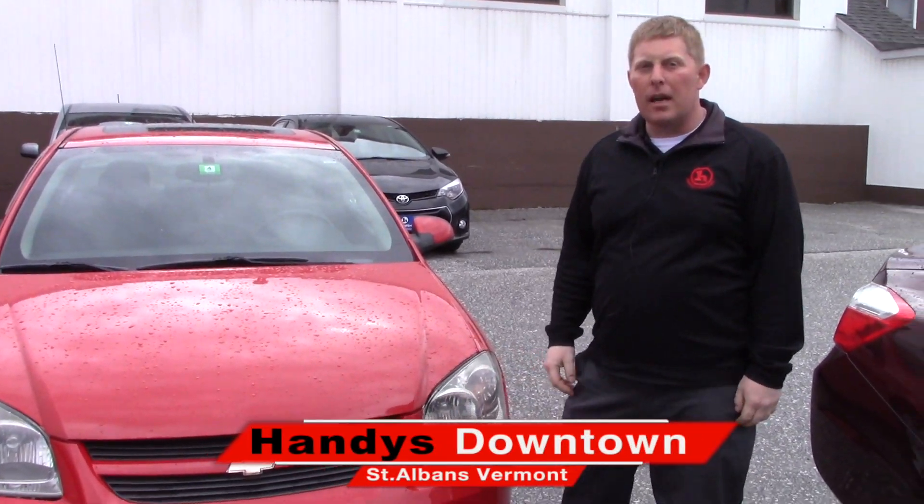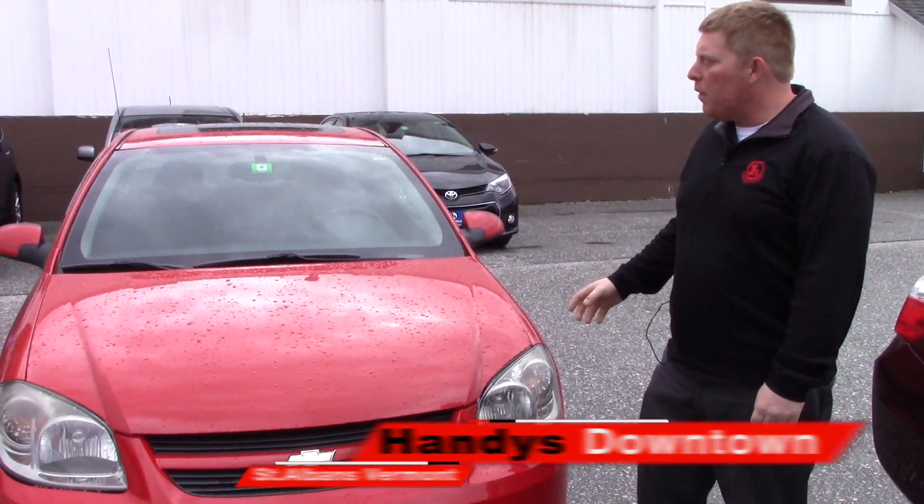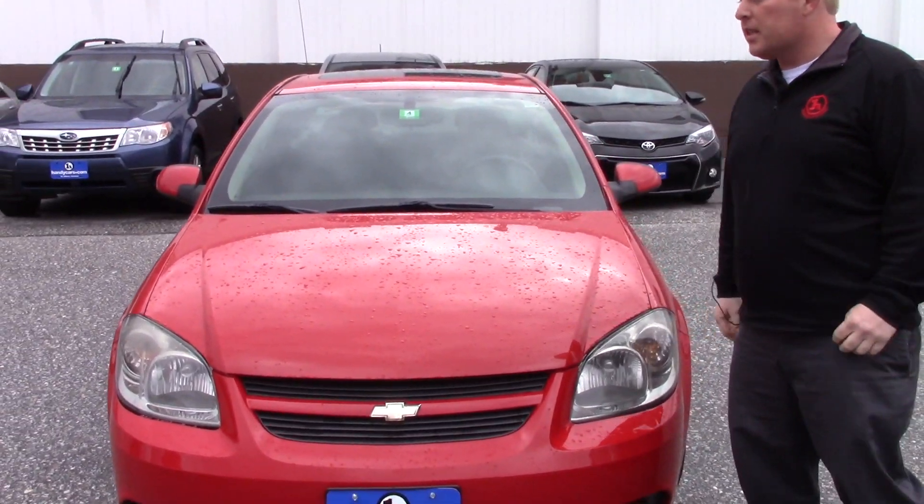Hi, this is David from Handy's Downtown. I just wanted to give you a quick video on the 2009 Cobalt you're interested in.